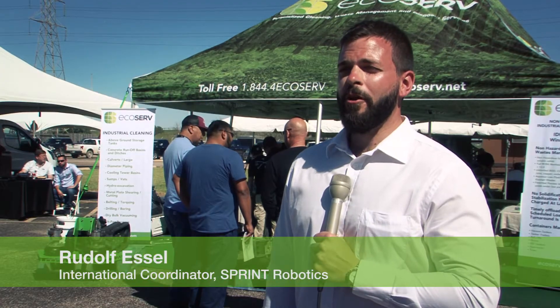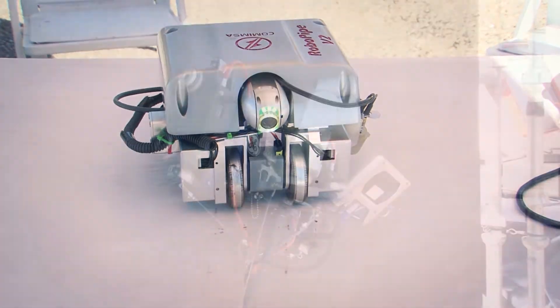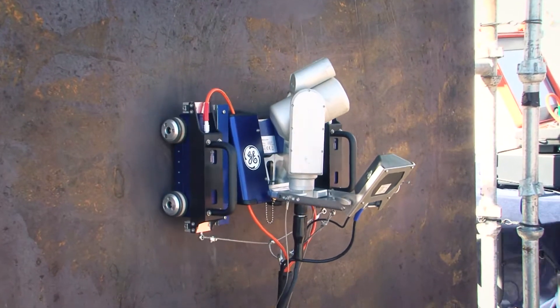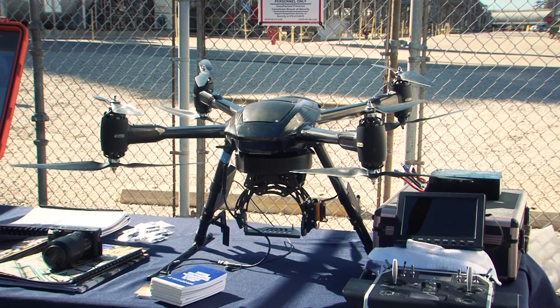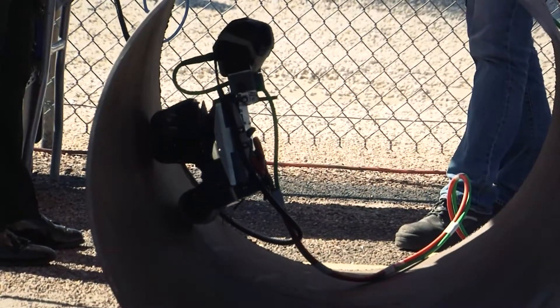So we've got quite a variety of robotic platforms here today. As you can see we've got robots that can climb up non-magnetic surfaces, robots that can climb up magnetic surfaces, UAVs or drones as they're often called, and robots that can perform cleaning and inspection on tank floors together with pipeline crawlers.